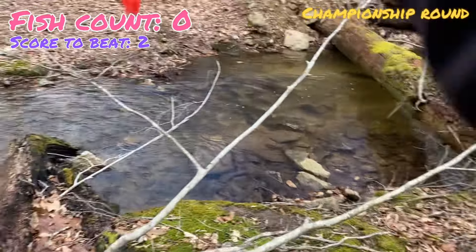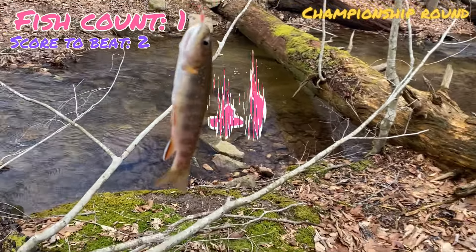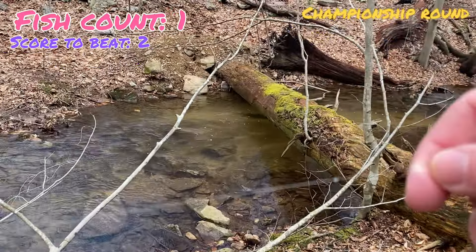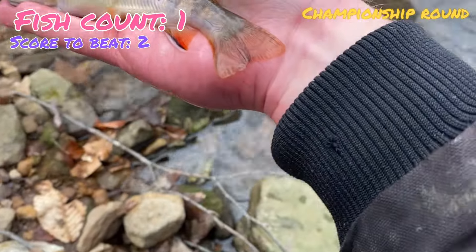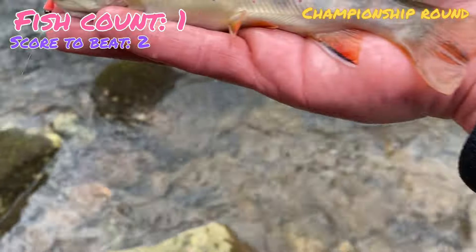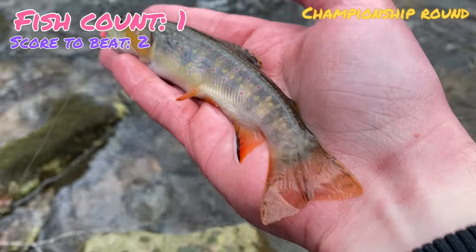We just caught fish number one for pink right out from under this log — it's a good start but not a tiebreaker-sized fish. Pink still needs two more. Just another gorgeous brookie — these fish are just so incredible. You can see it ate the pink fly — get him unhooked, get him back, and keep fishing.